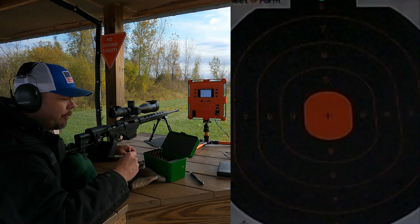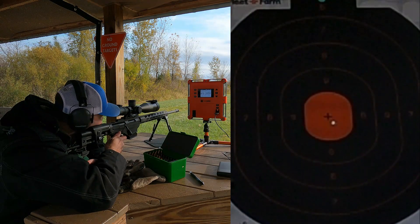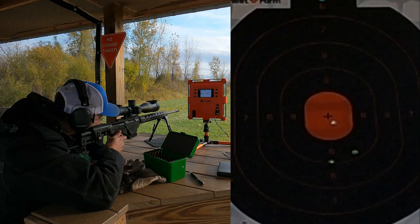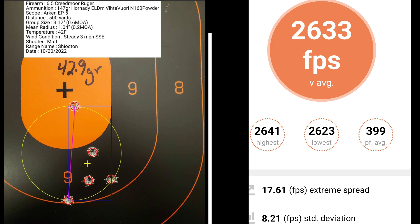This 5-shot group is with 42.9 grains of powder. I had a group size of 0.6 MOA with a mean radius of 0.2 MOA. The average muzzle velocity was 2,633 fps with an extreme spread of 17.61 and a standard deviation of 8.21.